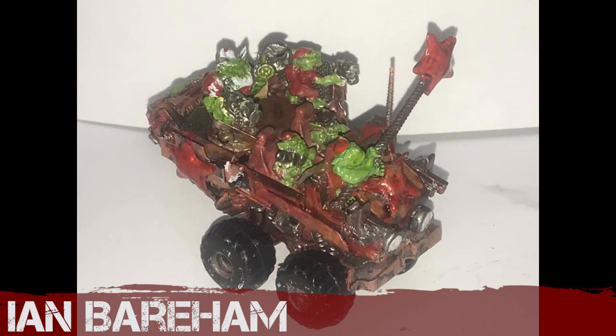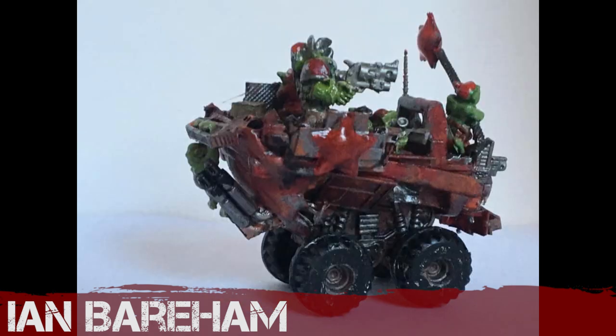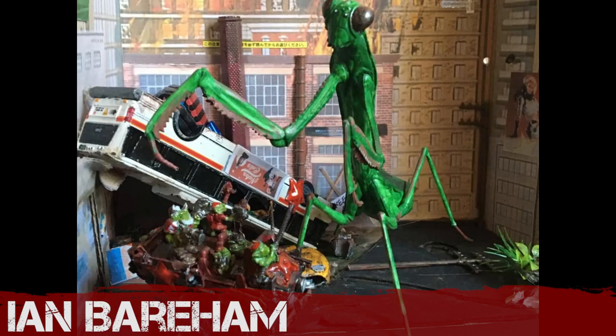Ian is back with his orcs — he's got his little orc build covered in grots. It fits in beautifully with his previous giant orc build. I love the one holding the fairy wand on the front — it's magic. There's one hanging off the back, and an Ian Barham build wouldn't be complete without the menace. Well done, Ian.